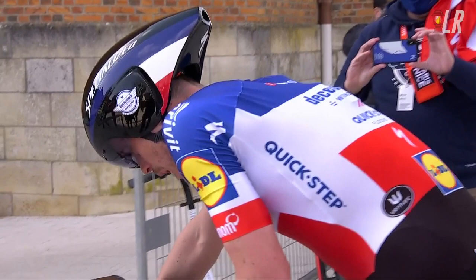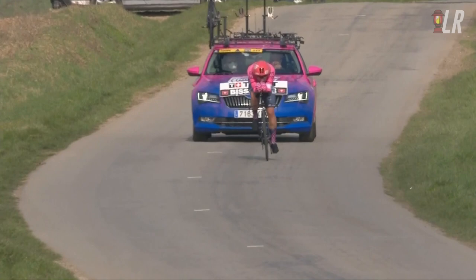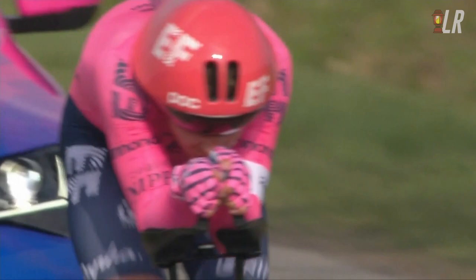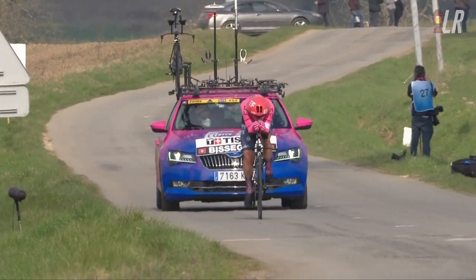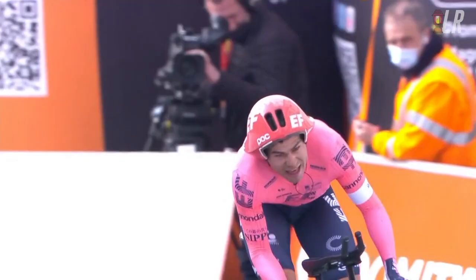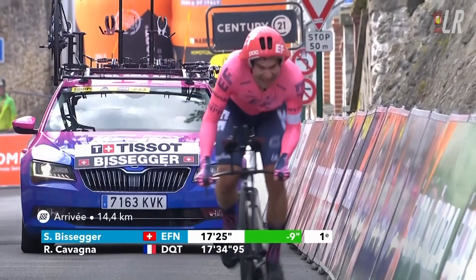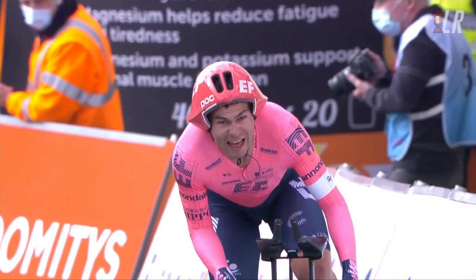But Cavagna ran into the young bull, Stefan Bissegger for EF Education-Nippo. As covered in the UAE Tour highlights and Paris-Nice preview, Bissegger is a legit ITT rider, particularly in 10-to-15-kilometre ITTs. He's like an even more compact Mads Pedersen, very strongly built, wearing that POC Temple helmet. Bora says Bissegger has the lowest CdA they know of. The guy who came about 15 seconds behind Filippo Ganna on a 12-kilometre flat ITT a couple of weeks ago is a great shout to win a stage like this. And he finished just 0.8 seconds ahead of Remy Cavagna to take out the stage win.